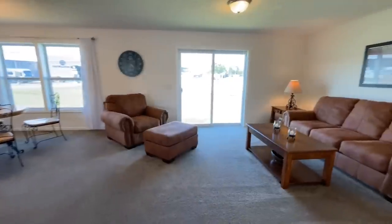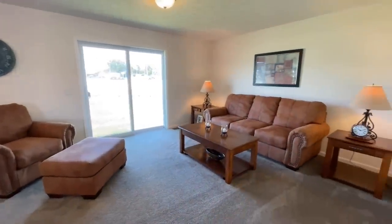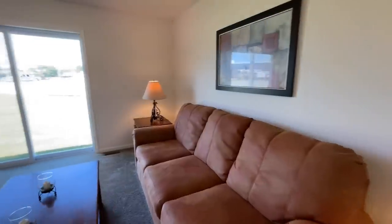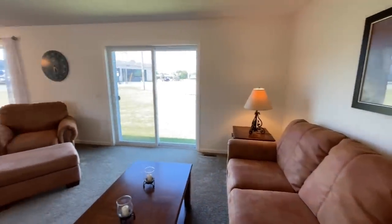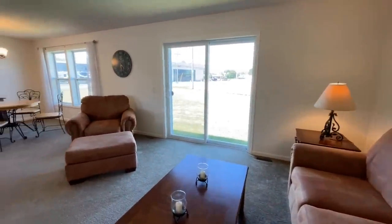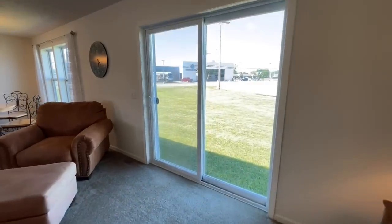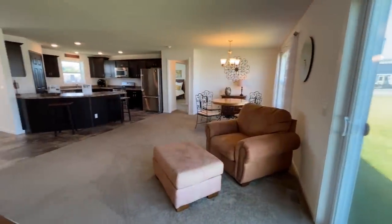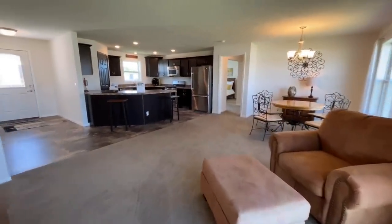And then from there you come into your living room area. For some reason I was thinking that sliding door came in from the kitchen — awkward. Anyway, nice size living room in here. And then looking back towards the dining room and kitchen area.